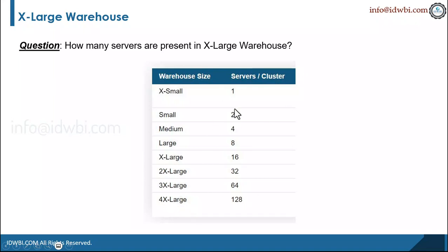These are the number of servers which you can see. For this particular question — how many servers are present in the extra-large warehouse — the answer is 16. The answer is pretty simple and straightforward, but what do we need these warehouses for? Warehouses are required for query execution as well as DML operations, which includes loading data into tables.